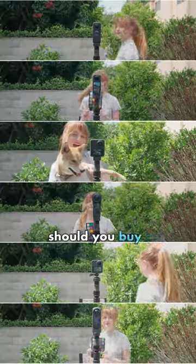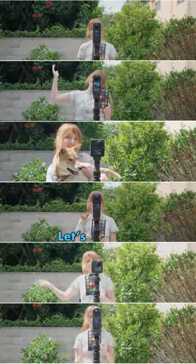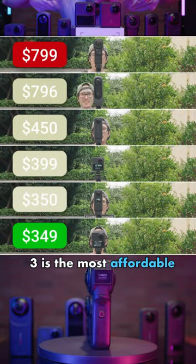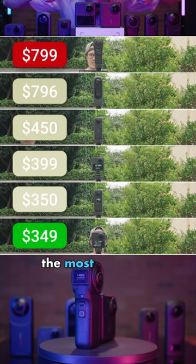Which 360 camera should you buy in late 2023? Let's compare. Here is the price comparison: Qoocam 3 is the most affordable, and the 1-inch is the most expensive.